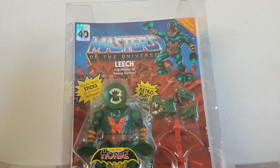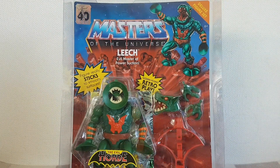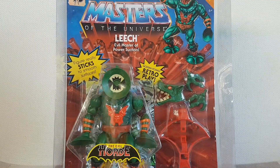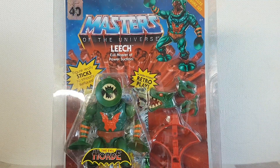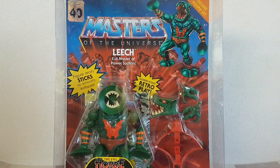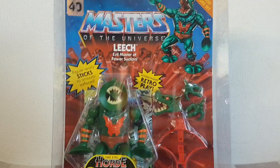I did get quite a lot of MOTU things in 2023, but this was probably one of my most anticipated — it was the Deluxe Leech figure. This has made today's selection purely because I waited so long to get this. There were some real troubles getting it into the country, and this was on pre-order for about a year. So I did wait an awfully long time to get this, and I'm very happy to have Leech in the collection.